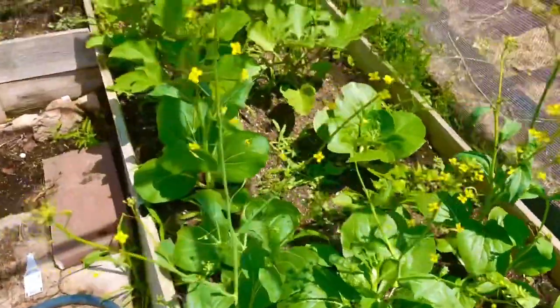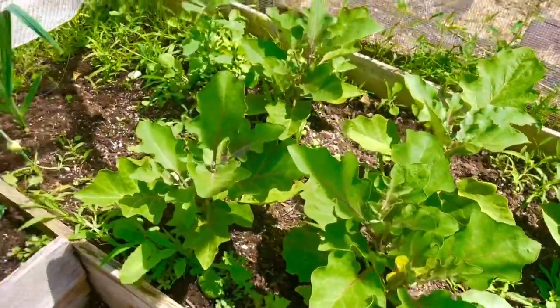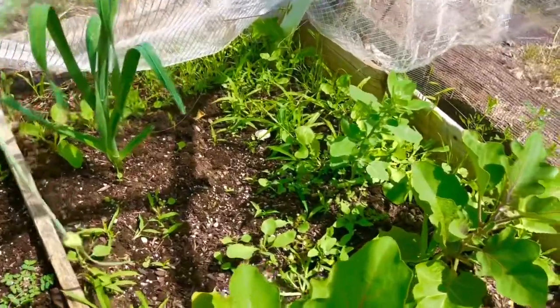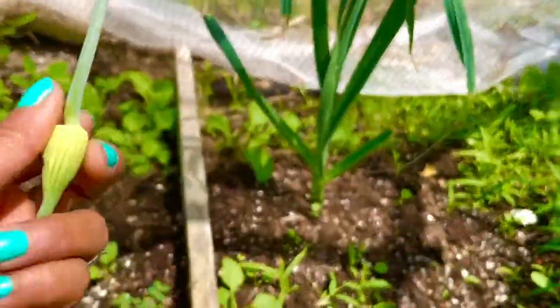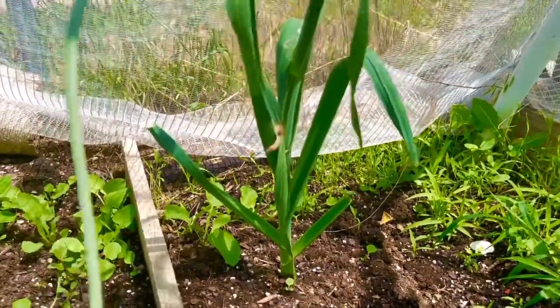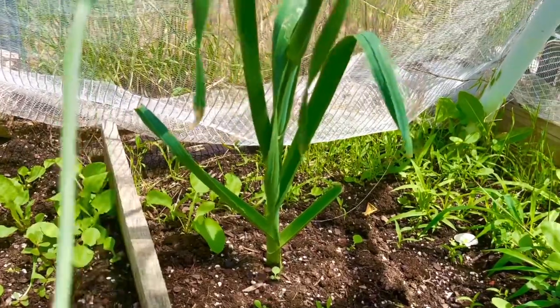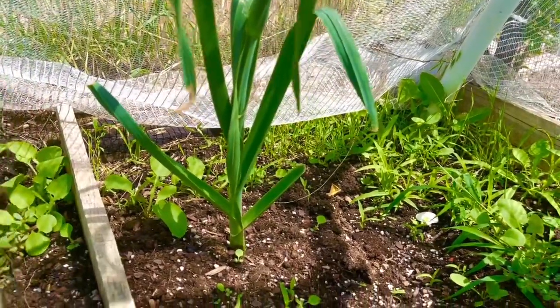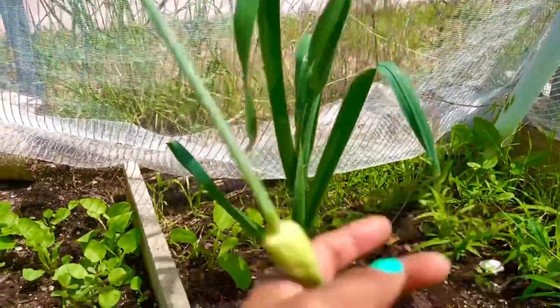I have some eggplants right over here. And I've got some leeks — this one is from last year. I planted leeks last year and it didn't come up very well, but I didn't bother with it this year and look — it came back and is now flowering on its own.